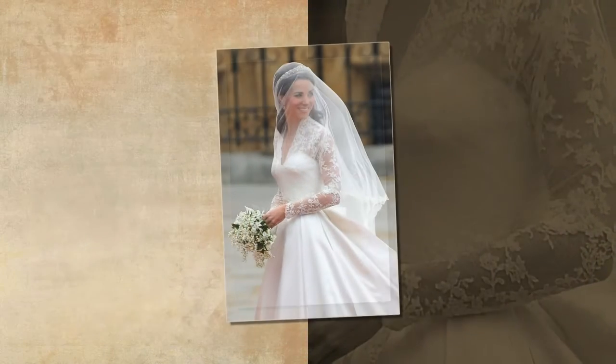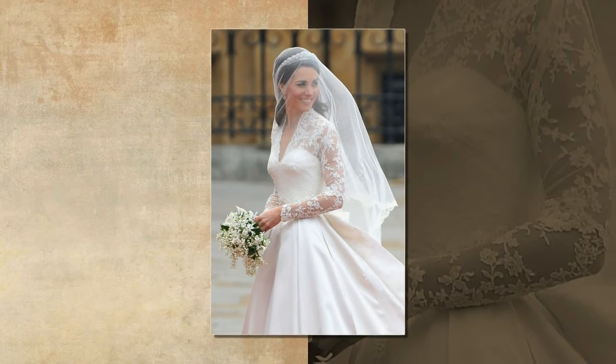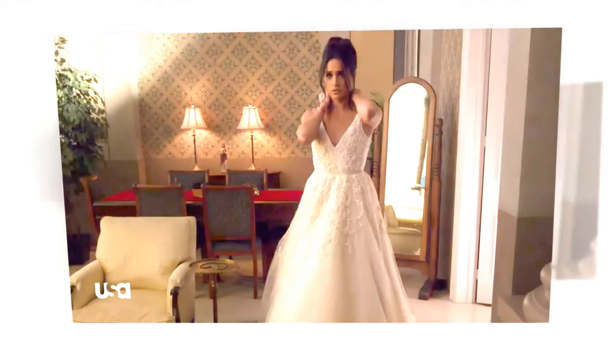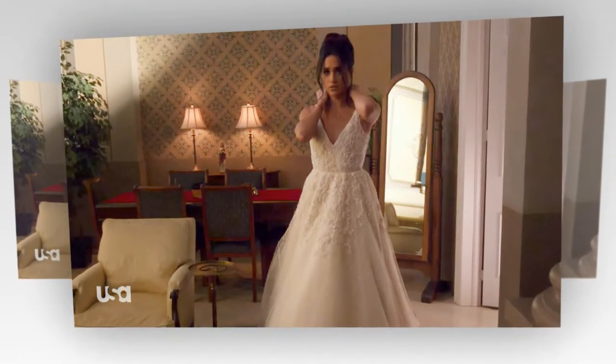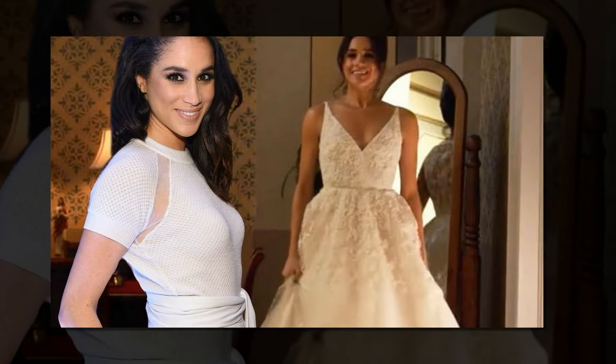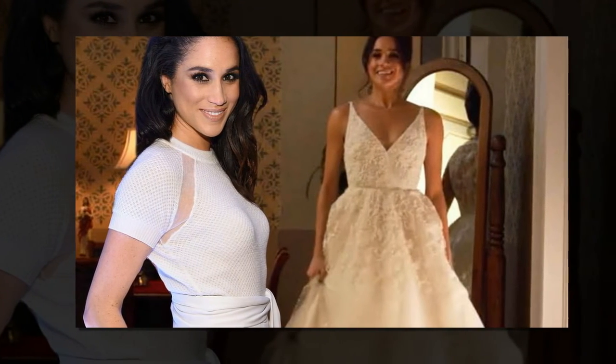Kate Middleton's dress is rumored to have cost £250,000. It was her parents, Carol and Michael Middleton, who paid for that bill. I think it is very unlikely that Meghan would spend more than that and in doing so try and upstage a future queen. I don't think she's going to want to get royal life off to a start where she's criticized for spending something like £400,000 on a wedding dress.